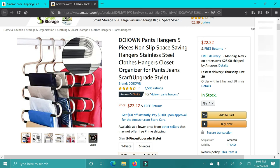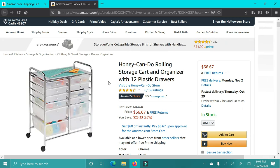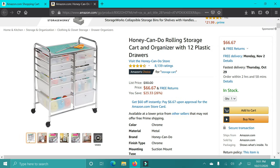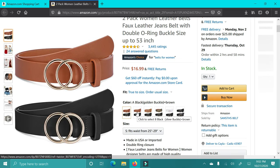Next up are these hangers. I have these and they are a lifesaver if you don't have a ton of room in your closet and just to save space in general. Next up are these drawer organizers — great for someone who's a crafter, has their own business with shipping or business supplies, or even for kids' craft supplies.